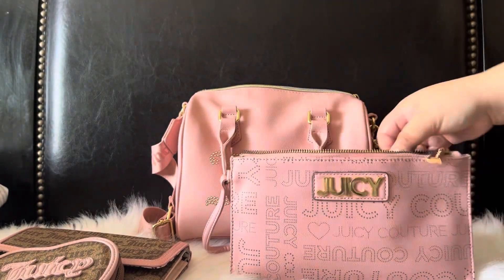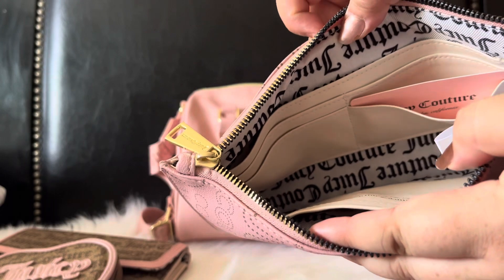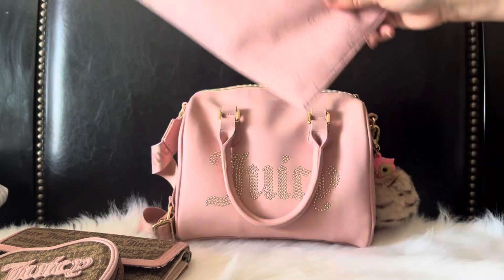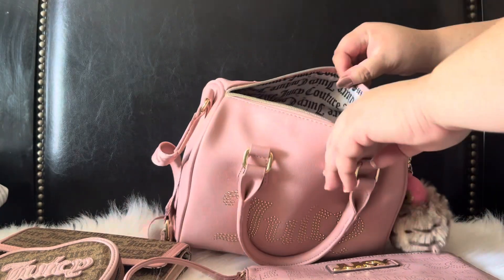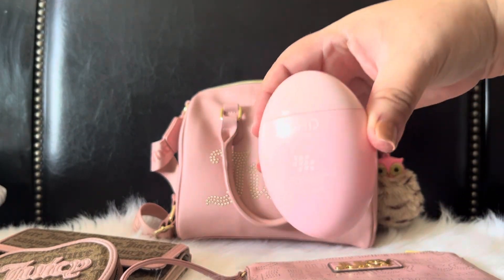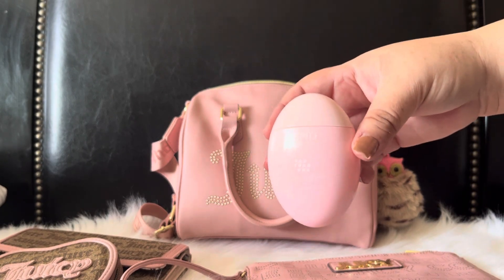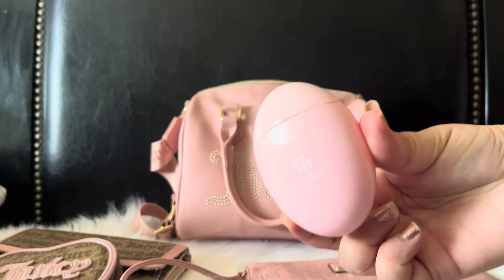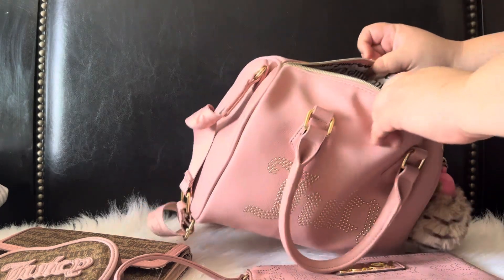That's all I'm using this clutch for, but you can also use it as a wallet — as you can see there are card slots in here, so you can take this out and just run into the store if you don't want to take your whole bag. For my lotion I'm using this one I got off of Temu — it doesn't smell too bad, it has a scent but not very strong. I've seen videos of people saying they didn't like the scent, but I don't mind it and it works pretty well.